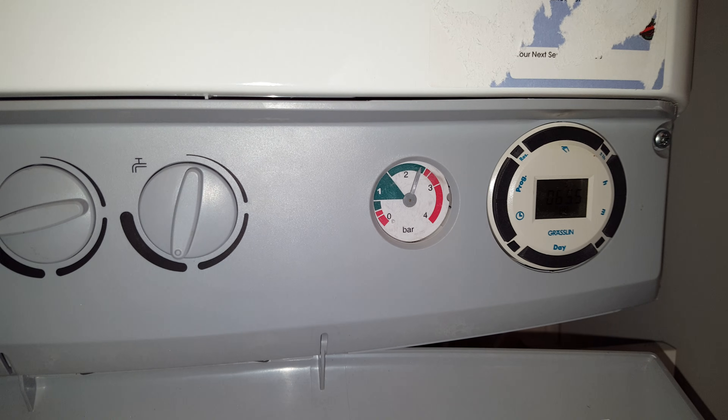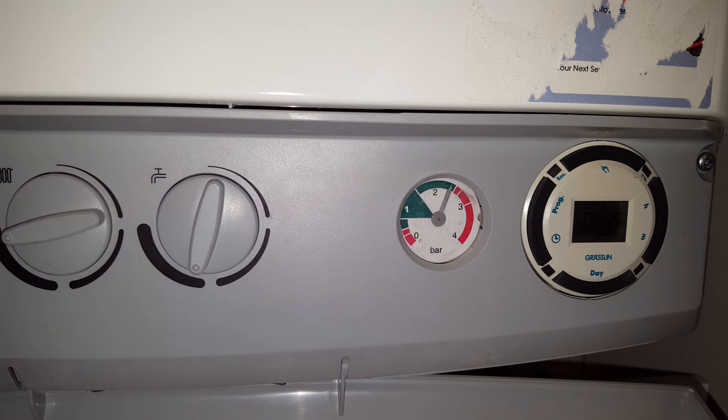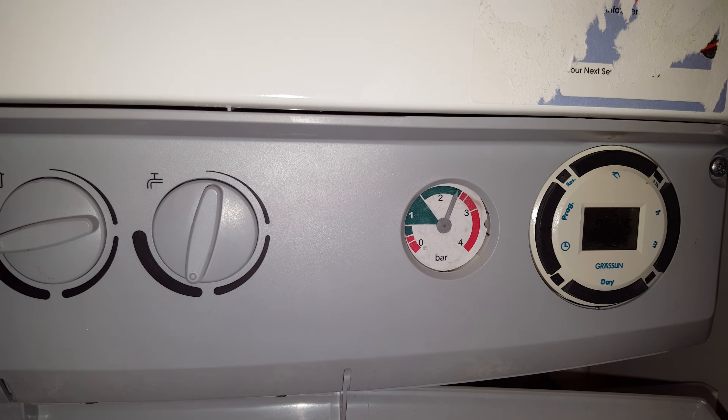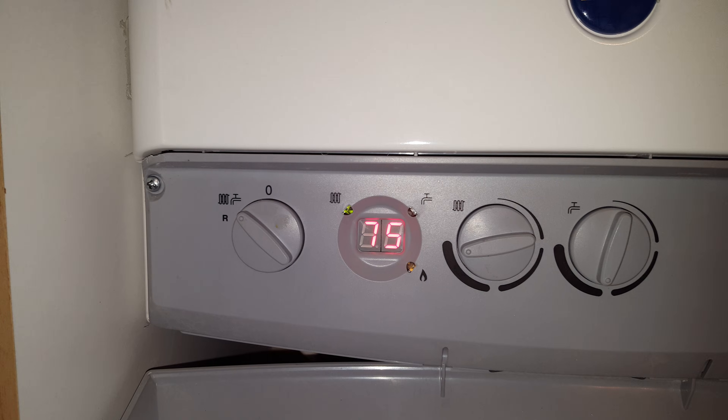We'll zoom in — you can see the pressure is increasing ever so slightly, and it's going up and up. The boiler is in heating mode.